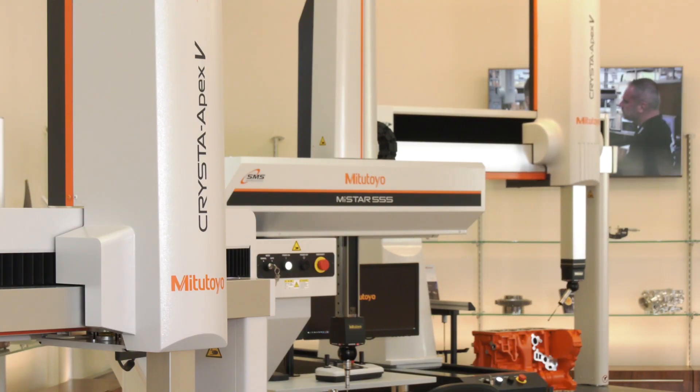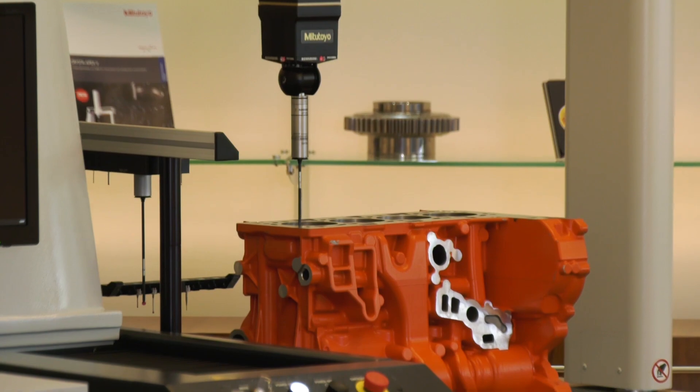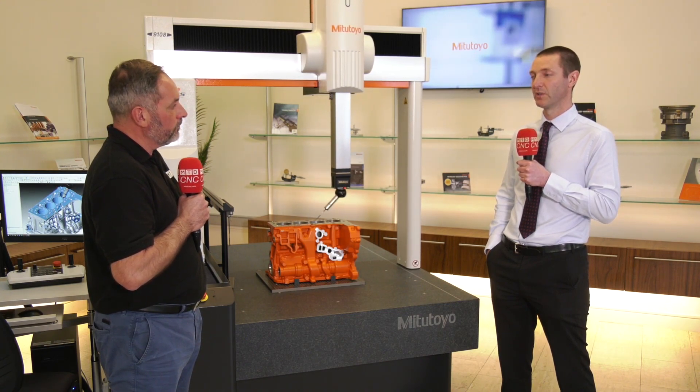And within Mitutoyo, how many years of experience have you got with MGT? Within MGT, from a fixture and design point of view, we've been operating for more than 20 years, and we've been doing that in collaboration with our measurement services department, so we've got a lot of experience delivering these types of systems.